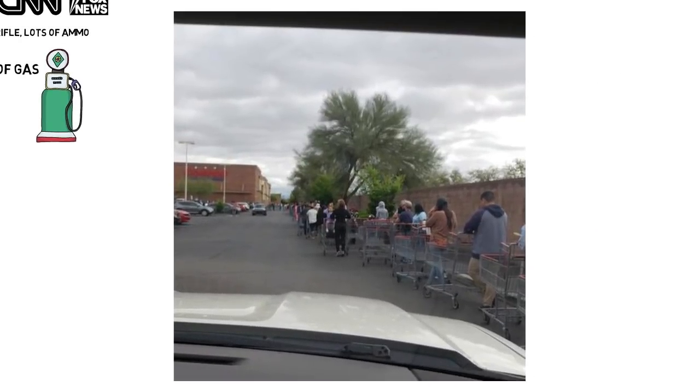But more importantly, I avoided this. That was the line at my local Costco when the panic hit. Because I was prepared, I avoided that clusterfuck. Just to give you some perspective on how long that line is — here it is. I cannot tell you how overjoyed I am that I escaped that.